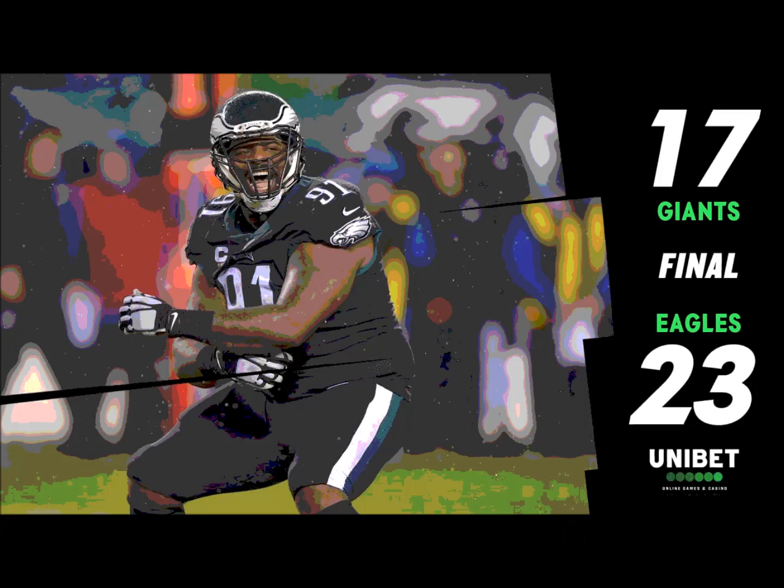Third and goal. Wentz under center — back, fakes, looks, fires. Touchdown! Touchdown, Zach Ertz! You know where he wants to go in this situation because that is reliable — as reliable as tomorrow the sun is going to come up. Carson Wentz, a little play action, spins right back, knows Ertz is going to get open. The defender tries to undercut the throw but it's a perfectly thrown ball in the end zone for the touchdown.